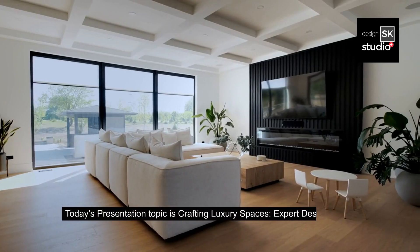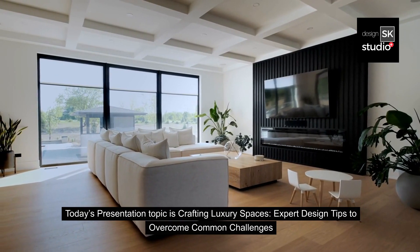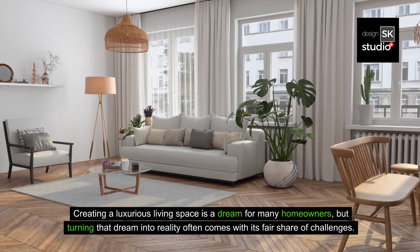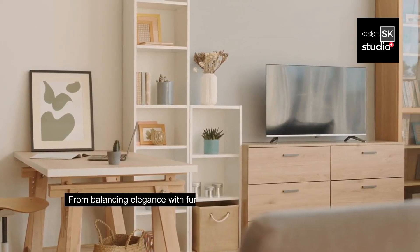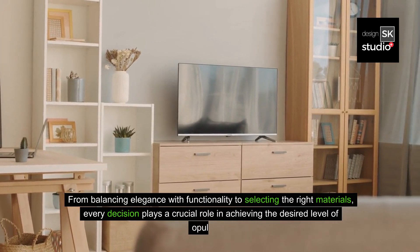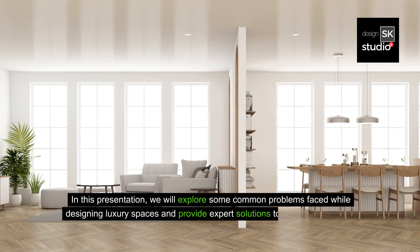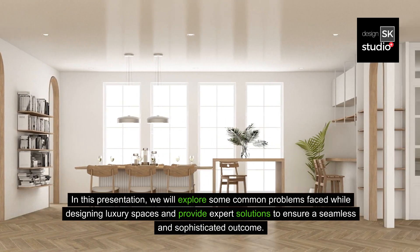Today's presentation topic is crafting luxury spaces — expert design tips to overcome common challenges. Creating a luxurious living space is a dream for many homeowners, but turning that dream into reality often comes with its fair share of challenges. In this presentation, we will explore some common problems faced while designing luxury spaces and provide expert solutions to ensure a seamless and sophisticated outcome.